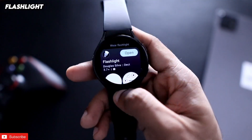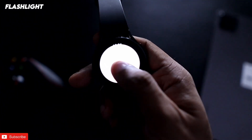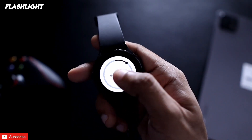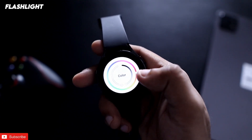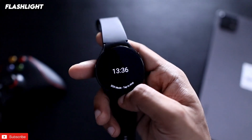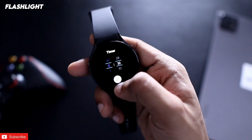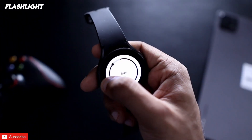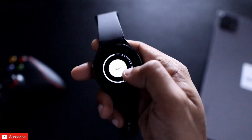Next is a flashlight app you can install on the Samsung Galaxy Watch 4. It has many features: you can change the brightness of the flashlight, see the time, and change the flashlight color. There is also a SOS mode that blinks the flashlight, a timer option to determine how long the flashlight stays on, and a size option to increase or decrease the flashlight size.